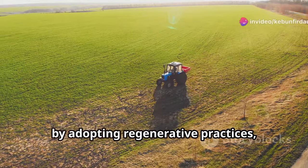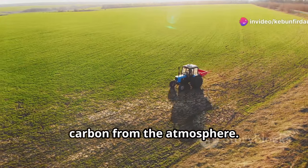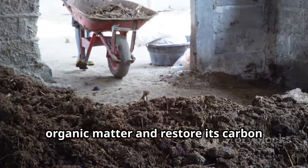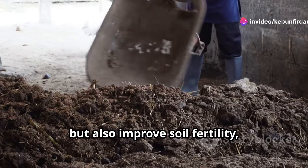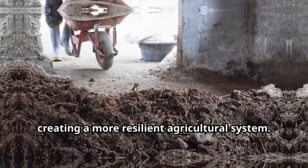However, by adopting regenerative practices, we can reverse this trend and draw down carbon from the atmosphere. Techniques such as cover cropping, no-till farming, and composting help to rebuild soil organic matter and restore its carbon storage capacity. These practices not only sequester carbon, but also improve soil fertility, water retention, and biodiversity, creating a more resilient agricultural system.